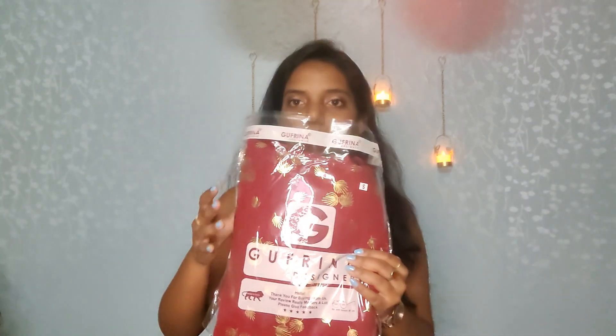Let's start with the first item. The first item is this — it is a red maroon color shirt. This is a strap style, basically a three-quarter. It is by the brand Gufrina Designer. I bought a small size and it has a perfect fit.